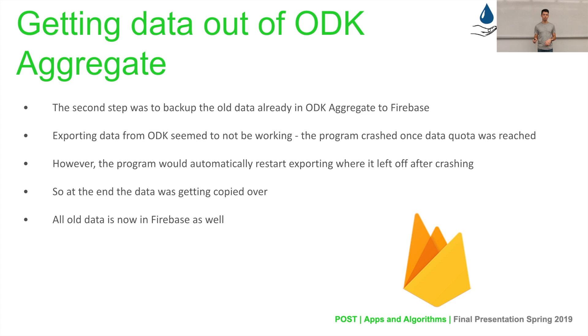The second part was backing up old data from Google Fusion Tables and ODK Aggregate to Firebase. We initially had troubles because ODK's export feature, given we are only using a free version, has a quota on how much data you can work with at a time. Every time we tried to export, the program would crash after reaching the quota limit and we could not access Aggregate for 12 hours. We initially thought it kept failing, but we later learned that after the 12-hour timeout, ODK would resume publishing from where it left off. So the data was continually being published — we just didn't know that. Now all the data has been copied over and is officially backed up onto Firebase. We successfully made the switch from Google Fusion Tables to Firebase.